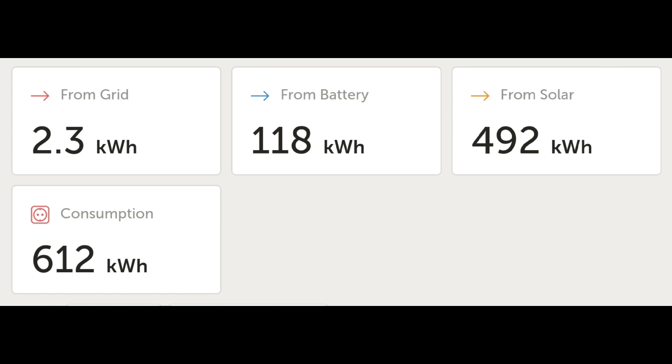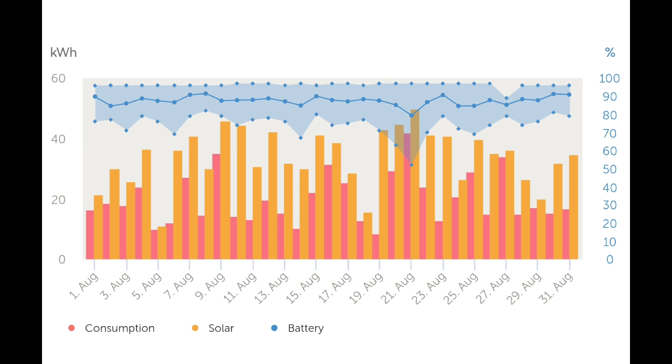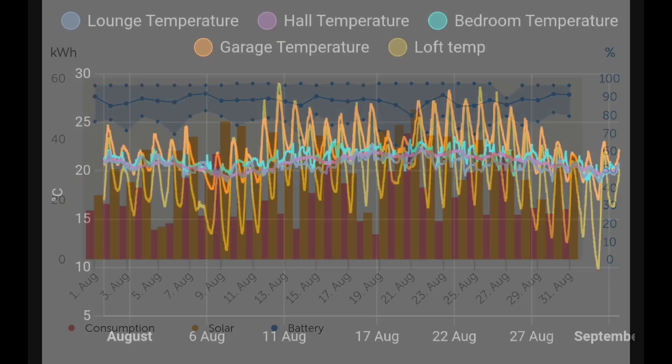Looking at the Victron statistics — each app shows slightly different numbers depending on its CT clip. We imported 2.3 kilowatt hours from the grid, drew 118 kilowatt hours from the battery, and used 492 kilowatt hours directly from solar, giving a total consumption of 612 kilowatt hours. Of the 1,051 kilowatt hours generated, around 413 was exported. The battery chart shows only one day dipping to around 55% — otherwise we're staying well within capacity, using no more than 30% overnight.